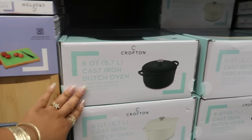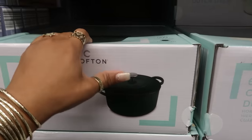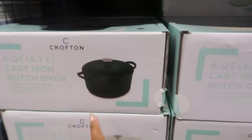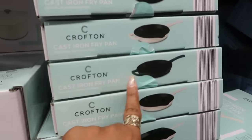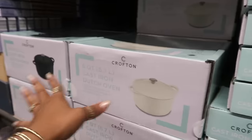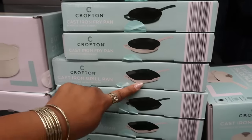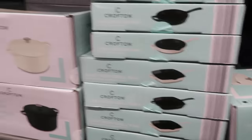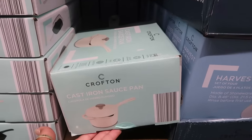Again, the six-quart cast iron Dutch oven in this really pretty green. I think that is so pretty. I wish I could open it and show you guys, but I really like that. And then there's the white one where you can get the cast iron fry pan in the same colors — that green and that white right there. They have round and they have square. I believe $16.99, the bigger one is $30. And there was even a saucepan right here for $16.99.